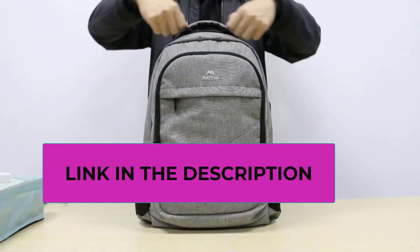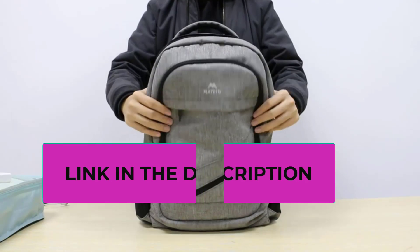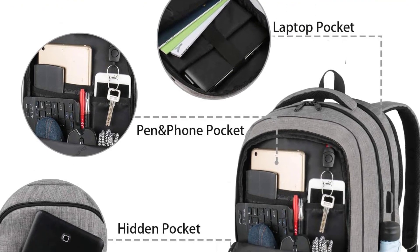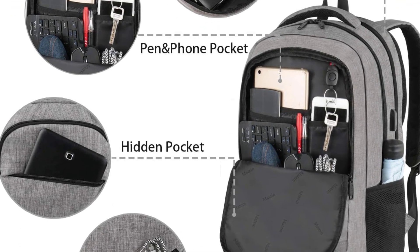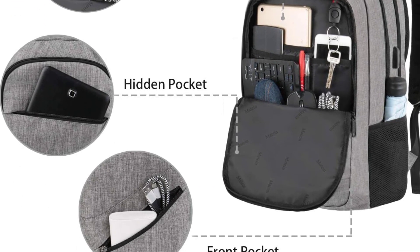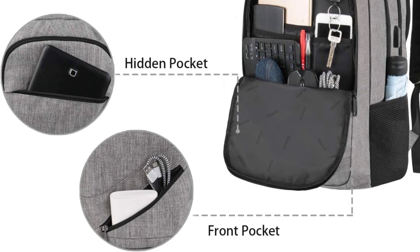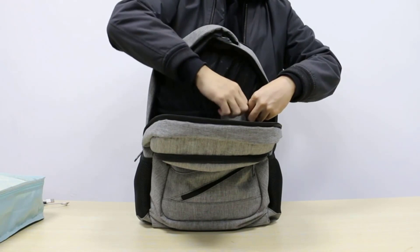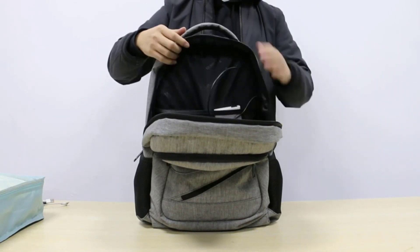It features a TSA-friendly function exclusively designed for airplane flight travel. At the security checkpoint, unfold the laptop travel backpack freely 90 to 180 degrees so the laptop stays flat without needing to be removed from the bag, making it easier to get through airport security. The 17-inch laptop backpack is large enough for hiking, vacation travel, weekend getaways, and overnight trips.